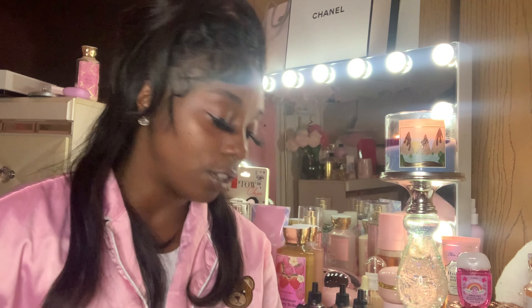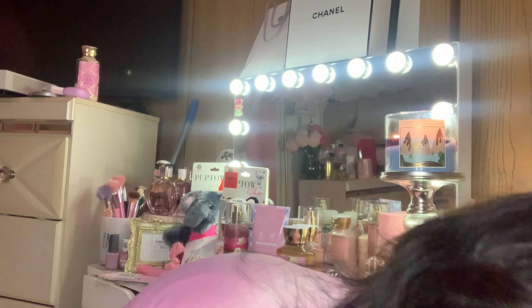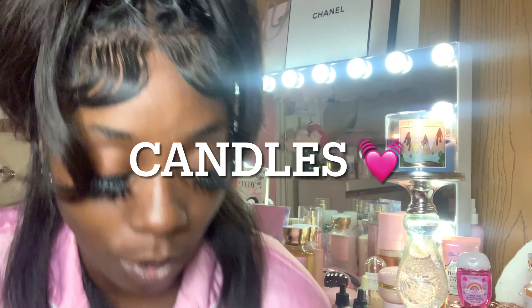I got two sprays and two body washes. This smells bomb — me and my daughter love this. Now we're gonna do candles!